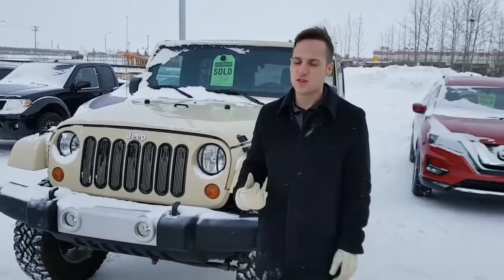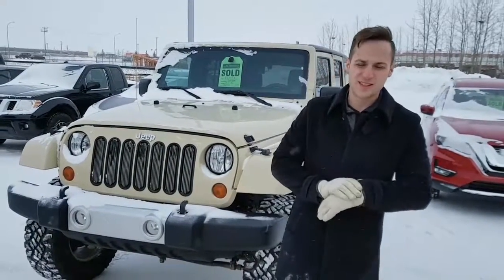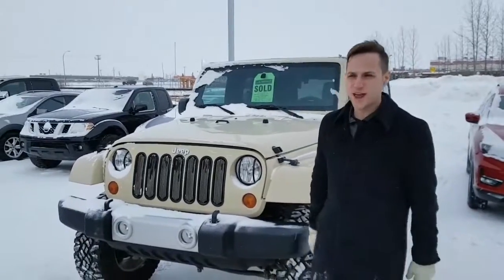Hey, I'm Devin here from LA Nissan. Behind me is a 2011 Jeep Wrangler Limited Sahara Edition. Just want to place the name to the face.